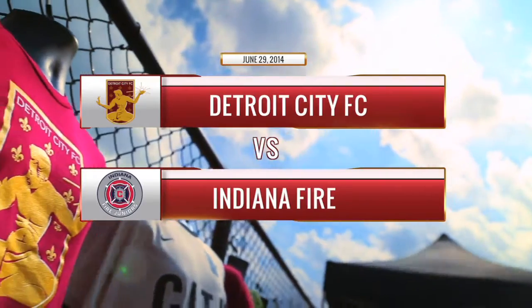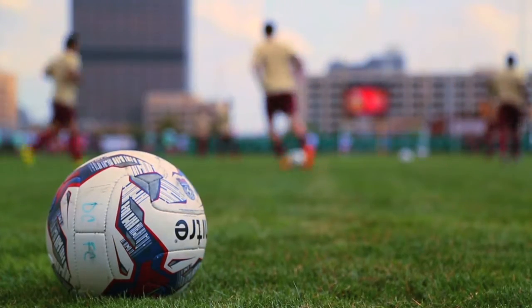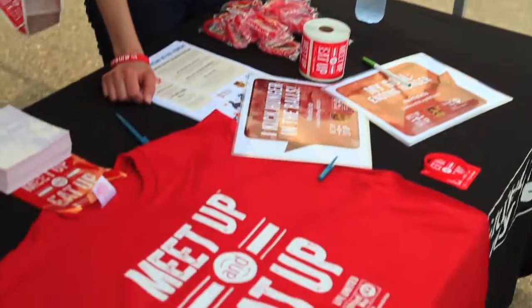In front of 2,858 fans at Cass Technical High School, Detroit City FC sent everyone home with smiles after beating the Indiana Fire 4-0 on Sunday night.